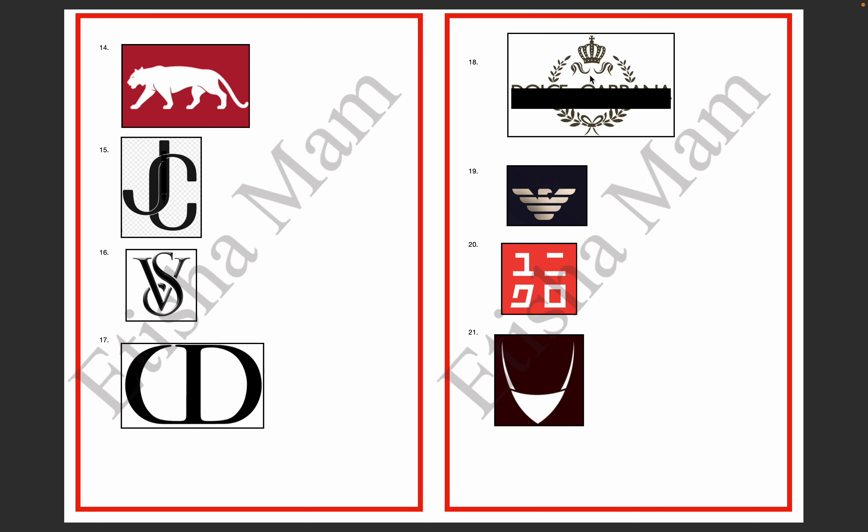The 18th logo — if we look at the sides, there are leaves and a crown. So the 18th logo is Dolce & Gabbana.